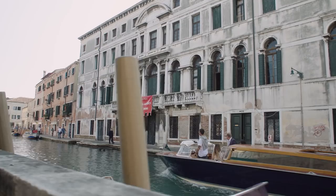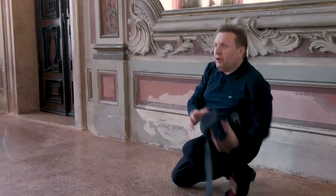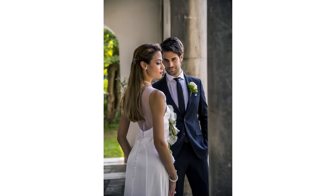For the second course, you will follow Jervant on a location shoot in a beautiful Venetian palace. You will learn how to mix both available light and flash during both indoor and outdoor settings.